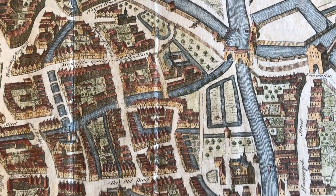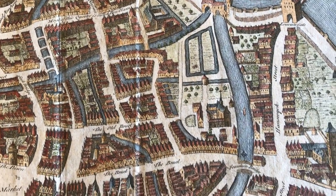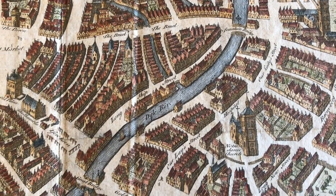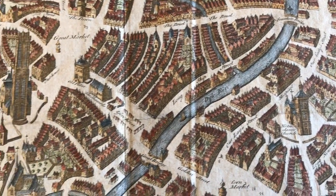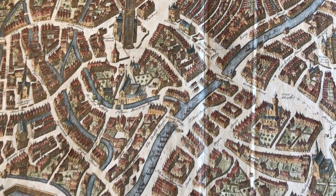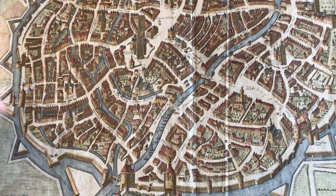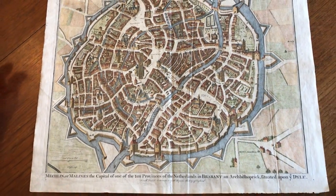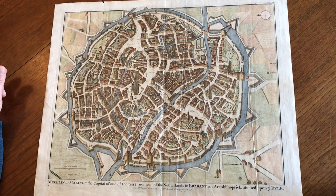Here we're looking at a splendid city plan of Mechelen, or Malines, and as the title says it's the capital of one of the ten provinces of the Netherlands in Brabant. It's really just an astonishingly pleasing and precise type of view with hundreds of individual tiny houses rendered in a three-dimensional prospect view.